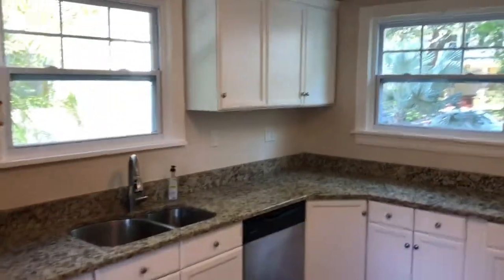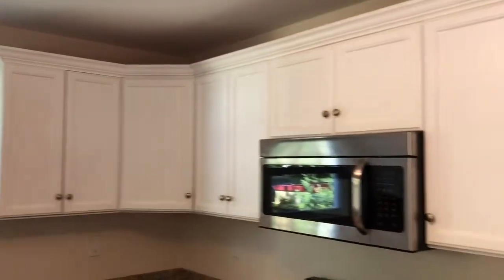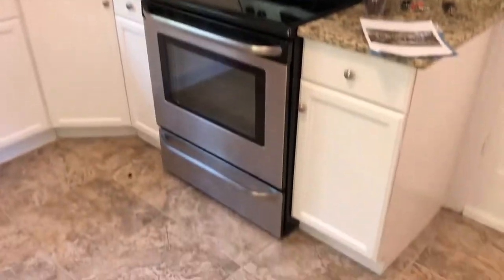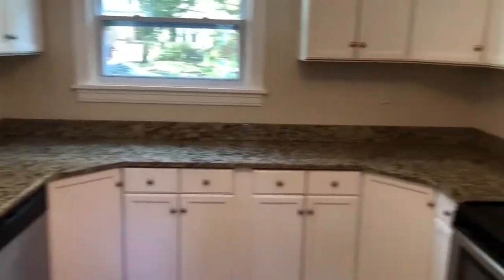We have granite countertops. Here's that wall that could be expanded if you wanted a project of knocking that out. Nice prep counter space, and here is a cute little spice pantry rack.